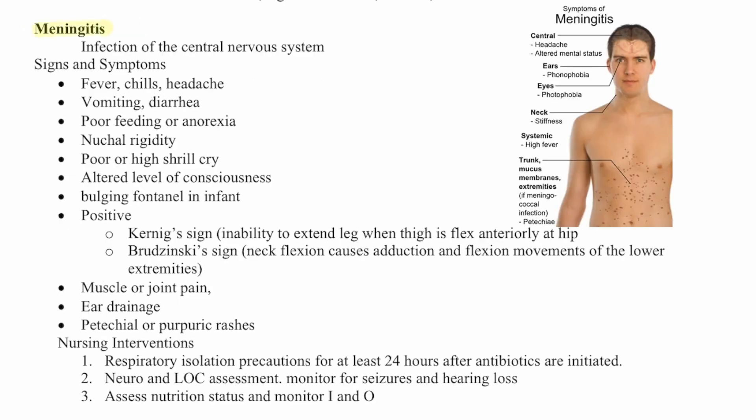Next is meningitis, which is an infection of the central nervous system. Signs and symptoms include fever, chills, headache, vomiting, diarrhea, poor feeding or anorexia, nuchal rigidity, poor or high shrill cry, altered level of consciousness, and bulging fontanelles in infants. You'll also see a positive Kernig sign — inability to extend the legs when the thigh is flexed anteriorly at the hip — or Brudzinski sign, where neck flexion causes adduction and flexion of the lower extremities. Muscle or joint pain, ear drainage, petechiae, or purpuric rashes may also be present.